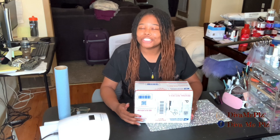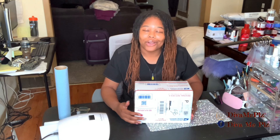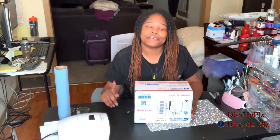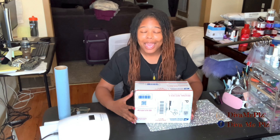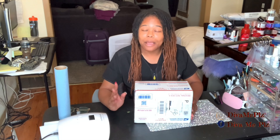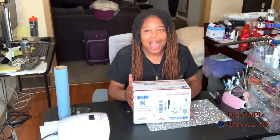Hey everyone, and welcome or welcome back to my channel. I'm Ray of Diva Me Please, a beginner nail tech showing you my journey and hoping it helps you along yours. If you haven't had a chance to check out my first video of the year, make sure you go check it out — I talk about how my 2020 was and what my goals are for this year. I also mentioned that I won two giveaways at the end of 2020, both two weeks apart from each other.